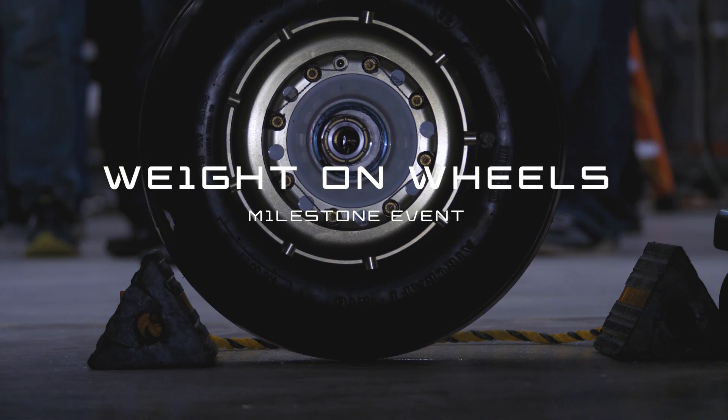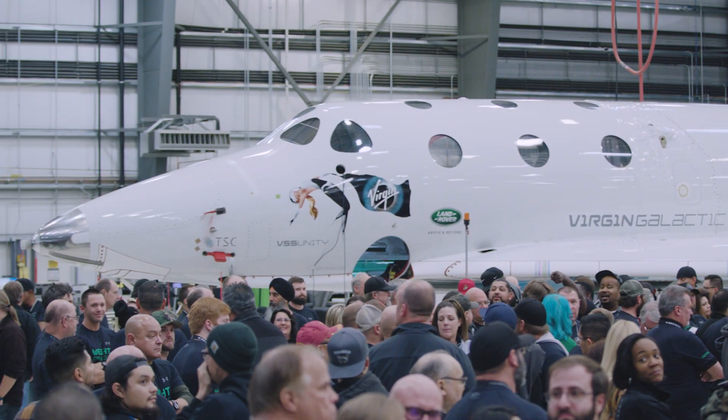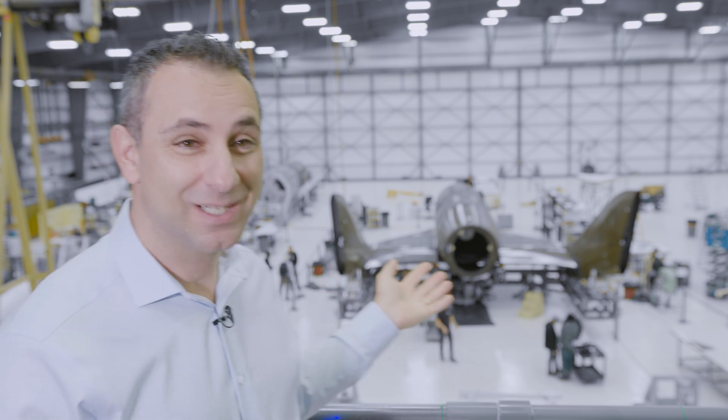Behind me is our second spaceship that we are assembling for Virgin Galactic. This will be the second spaceship that we're going to service after VSS Unity. As you can see, the vehicle is starting to look like a spaceship.